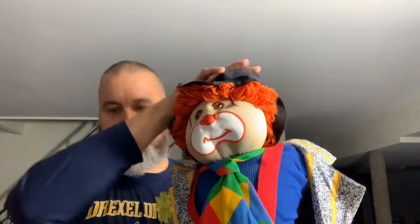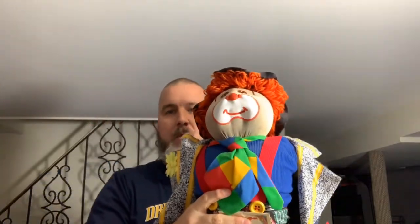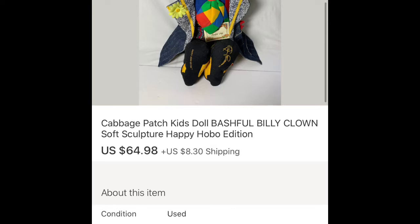Next up on the list, I have this — it's a Cabbage Patch Clown. Here's his hat, here he goes. It's a Bashful Billy Cabbage Patch. I picked this up at the Goodwill for five dollars. It ended up selling for $64.98 plus shipping.